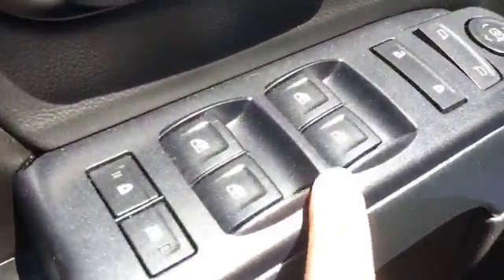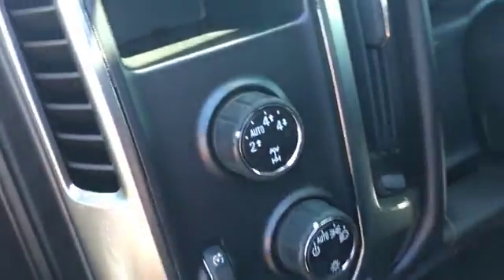Power windows, power locks, power mirrors, four wheel drive. We have a black cloth interior, although it may look gray on the video. No rips or tears that I can tell.